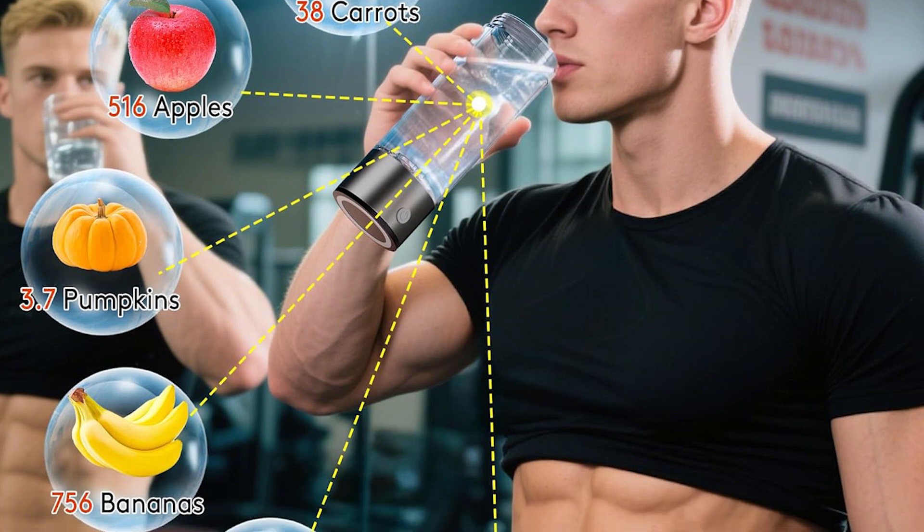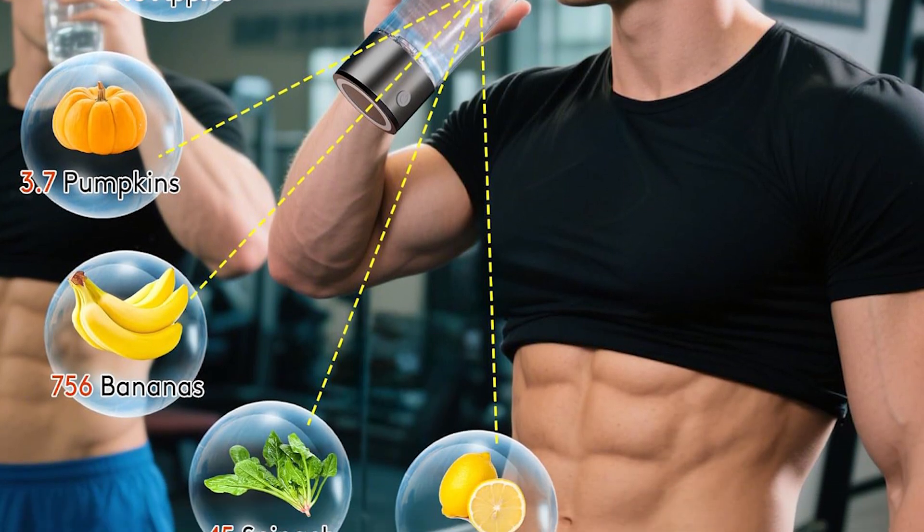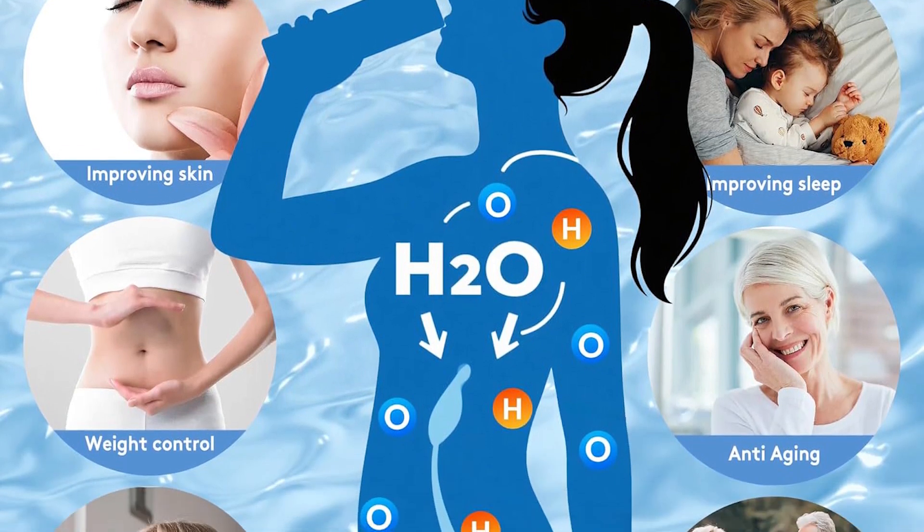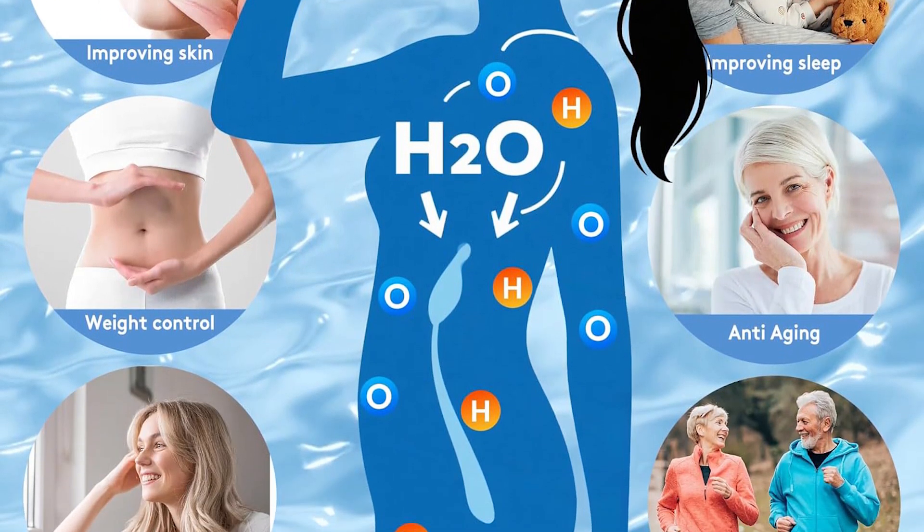Perfect for CEOs, biohackers, and anyone who demands the best. At $219.99, it's pricey, but worth every penny.